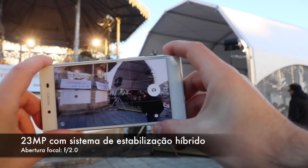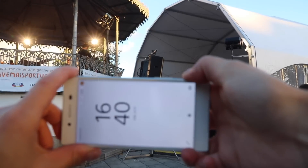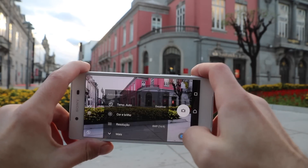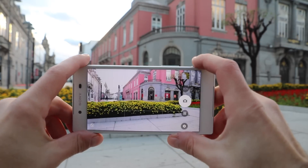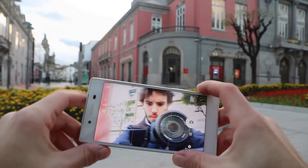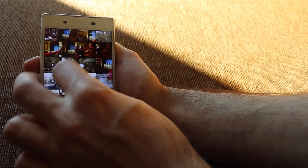No Xperia Z5, a Sony aumentou a resolução da câmera traseira para 23 megapixels. Apesar de não termos estabilização ótica da imagem convencional, temos um sistema híbrido SteadyShot que faz um bom trabalho a manter o vídeo fluido. Apesar da Sony promover tanto os 23 megapixels, sinceramente raramente os vais usar — a câmera por definição utiliza 8 megapixels e o seu software está otimizado para esta resolução. Às vezes temos melhores resultados com os 8 megapixels, e a menos que sejas um entusiasta de fotografia, aconselho a que deixes a máquina a fazer as suas escolhas — a maioria das fotografias que vais tirar serão com 8 megapixels e não com os 23.